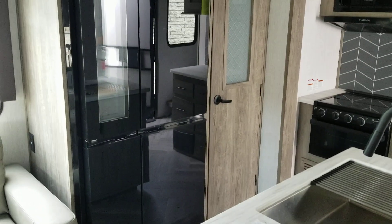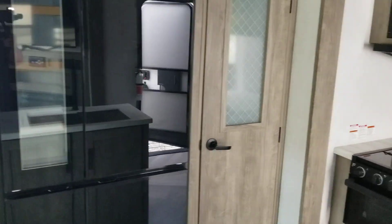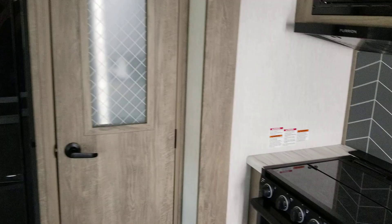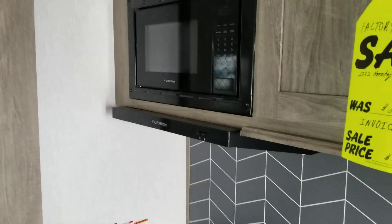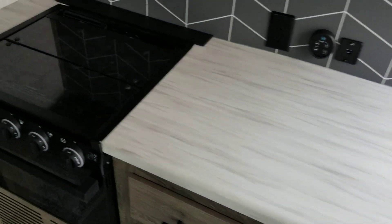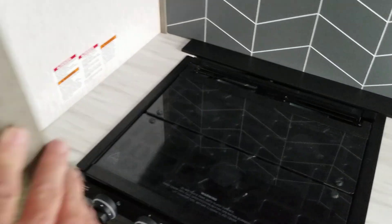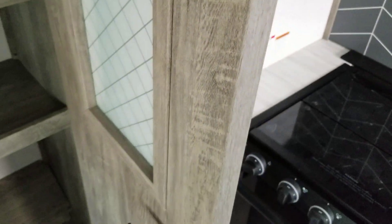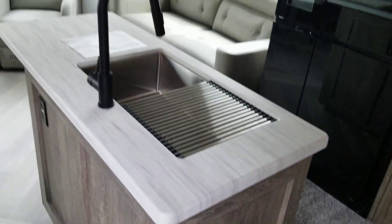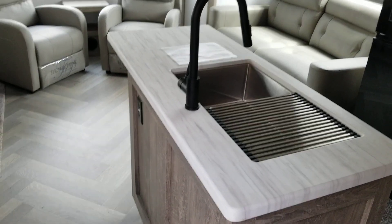Here's the kitchen. It has a Furion home-style electric refrigerator, microwave, and a stove and oven combo. It has a large pantry with lots of storage, an island countertop, and a sink and faucet.